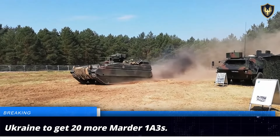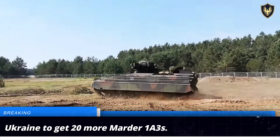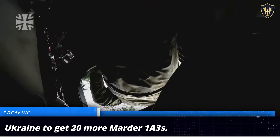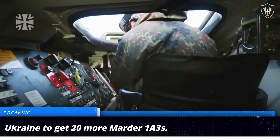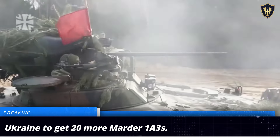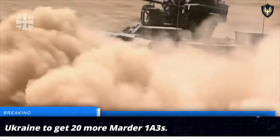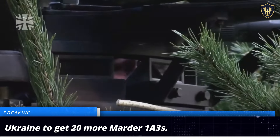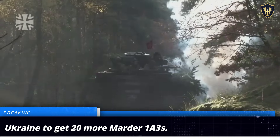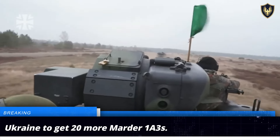The Marder IA-3 is a 33.5-ton platform capable of carrying up to six passengers apart from its crew of three. It is powered by a 600-horsepower engine, has a top speed of 65 kilometers per hour, and an operational range of over 500 kilometers. The Marder IA-3 is armed with a 20-millimeter automatic cannon complemented by a 7.62-millimeter machine gun.